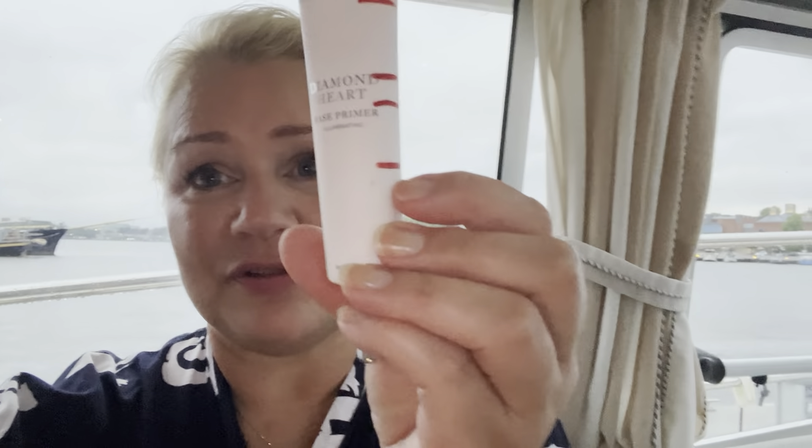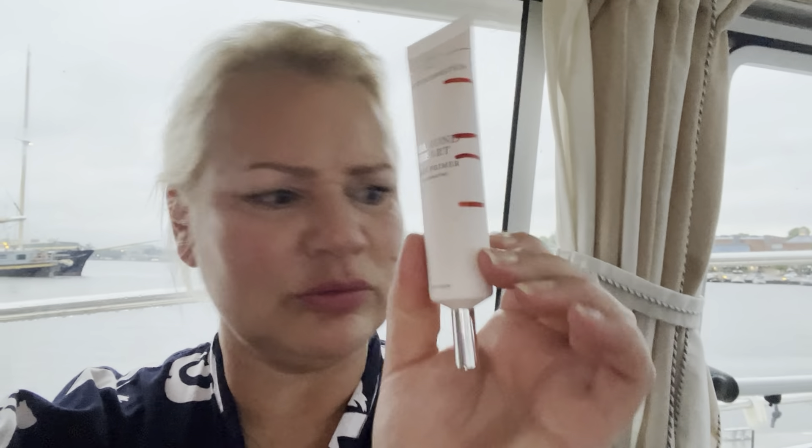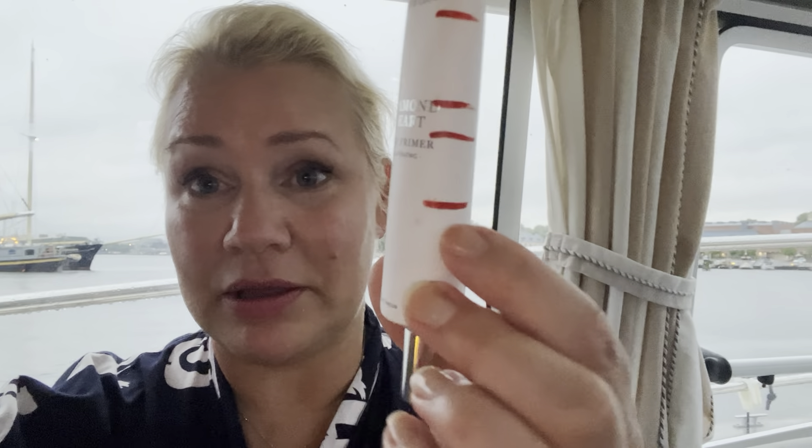For E we have the MET diamond heart base primer illuminating. I've used it about five times since the last update — I forgot to light through it to check, but I think five times isn't that much. I'm just below that red line. I don't have a marker here at the boat so I can't mark it anyway.